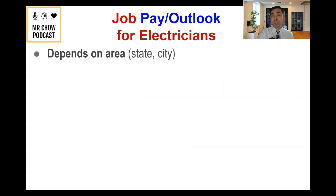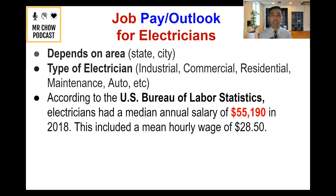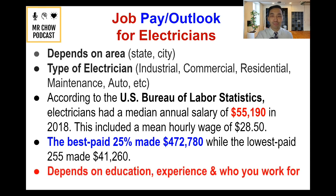When it comes to job pay and outlook for electricians, it's really strong. It depends on your area, state, or city, and on what type of electrician you are — industrial, commercial, residential, maintenance, or auto. According to the U.S. Bureau of Labor Statistics, electricians have a median annual salary of $55,000 and a mean hourly wage of $28.50. The best paid 25% made up to $72,000, while the lowest paid made about $41,000. The career outlook is high, and all of it depends on your education, experience, and whether you work for yourself or someone else.